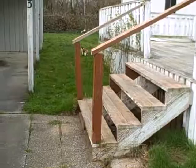Okay, we're out of the car. See, there goes a kitty. Kitty, kitty, kitty, kitties.